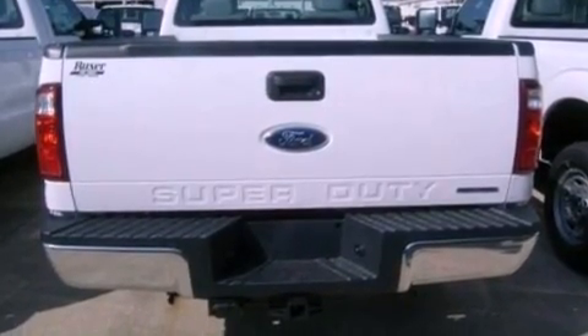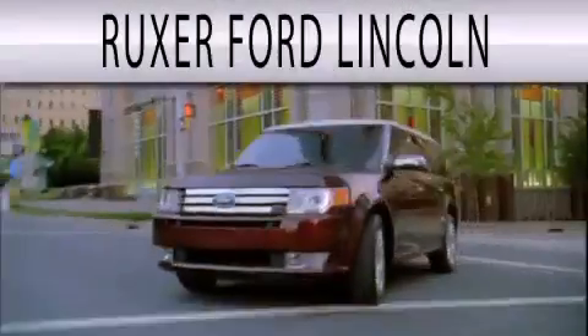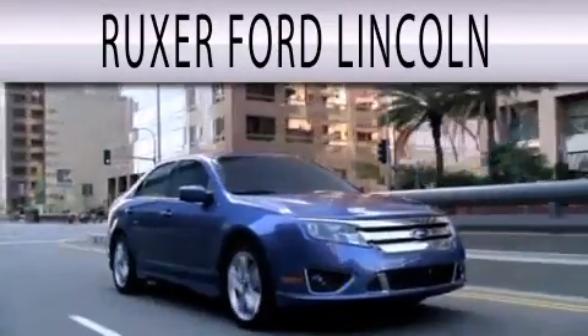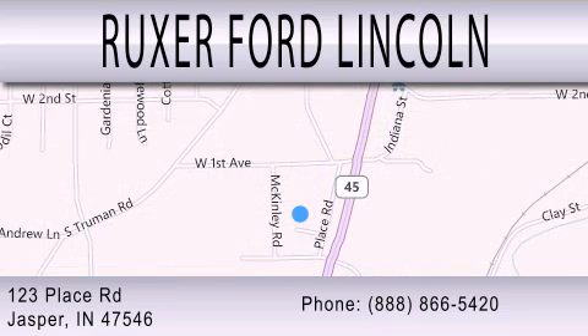This vehicle is sure to sell fast. Call and arrange your test drive today. Ruxer Ford Lincoln is dedicated to doing everything possible to ensure that the experience you have selecting your next vehicle is as pleasant as possible. We are located at 123 Place Road, Highway 231 South in Jasper.